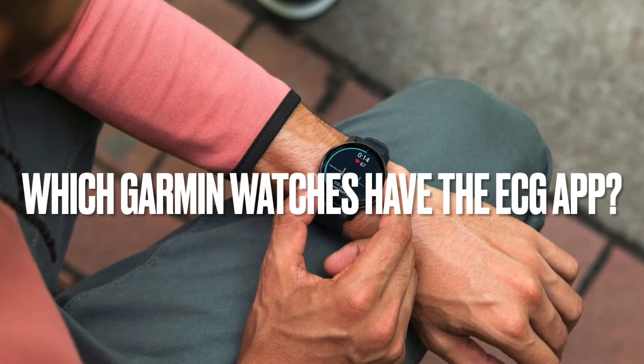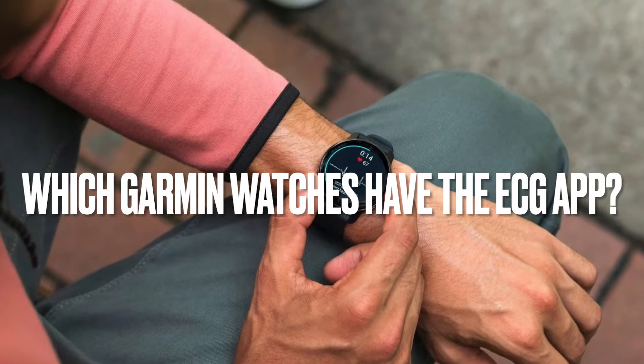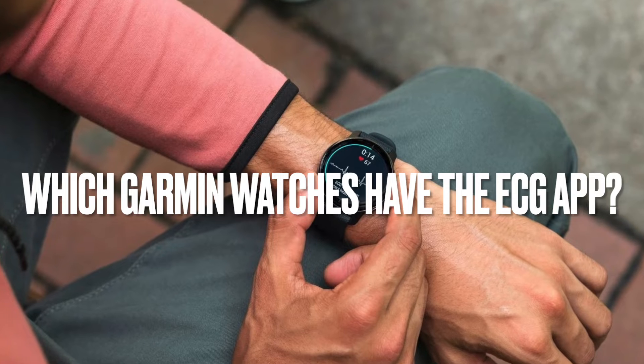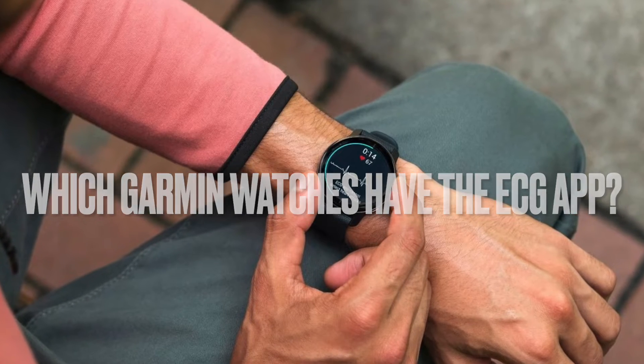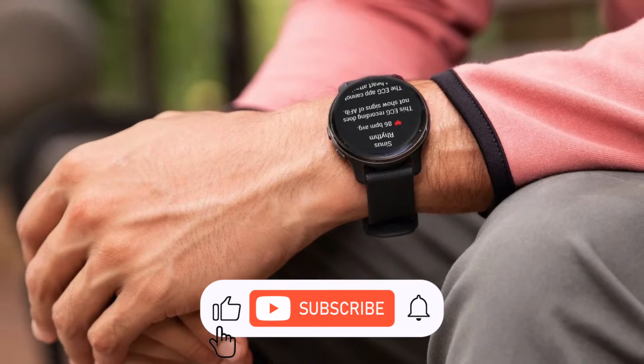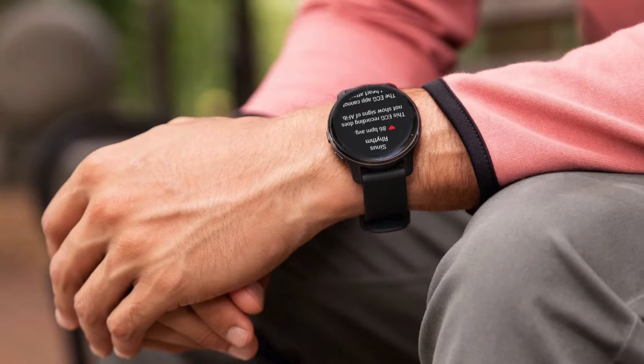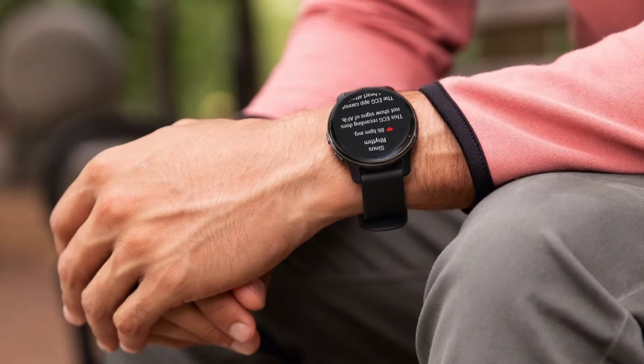Hey, everyone, and welcome. Garmin's ECG app is a useful addition for health monitoring, but getting access to it can be surprisingly tricky. Depending on where you live, it might not even be available. Today, we're diving into this topic: which Garmin watches have it, the frustrating country restrictions, and the controversial workarounds that people are using.